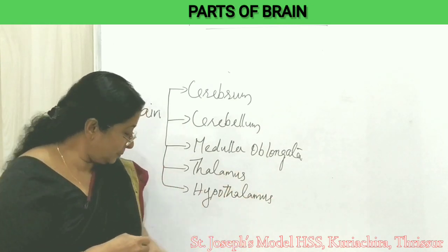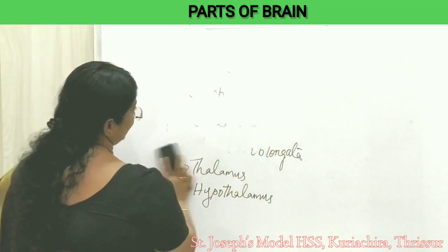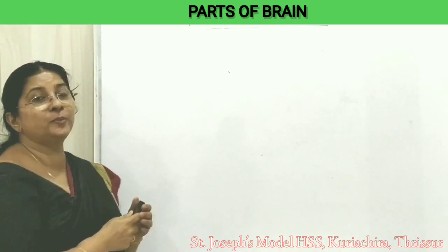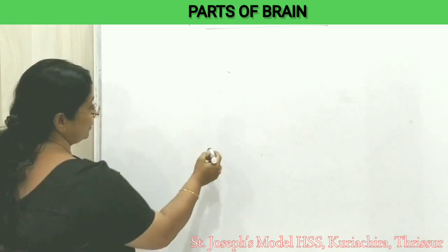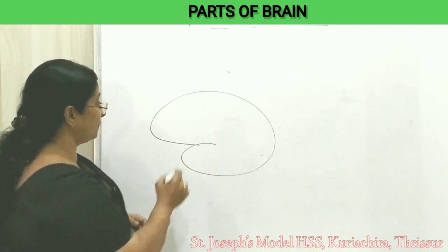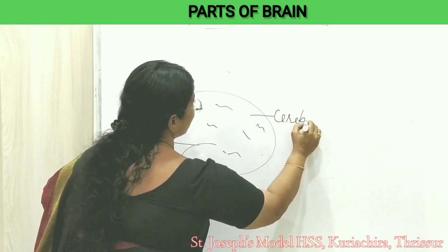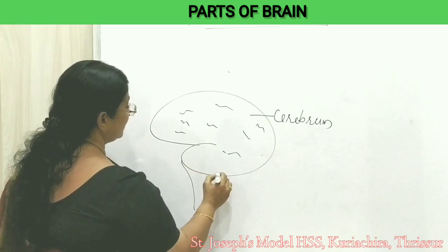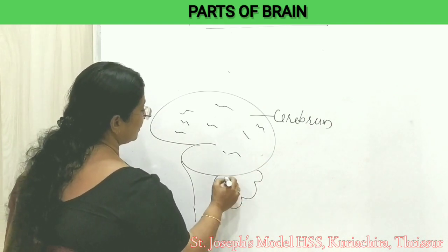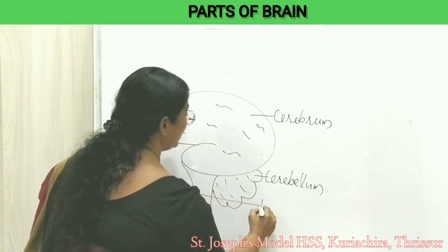Now I'll show you a simple method to draw the picture of the brain. It's very easy to draw when you think about a boxing glove. This is similar to our boxing glove — this part is the cerebrum with many convolutions. Here comes the brain stem which consists of medulla oblongata, and here comes the cerebellum.